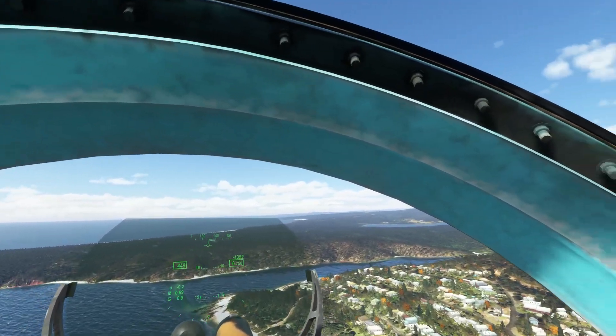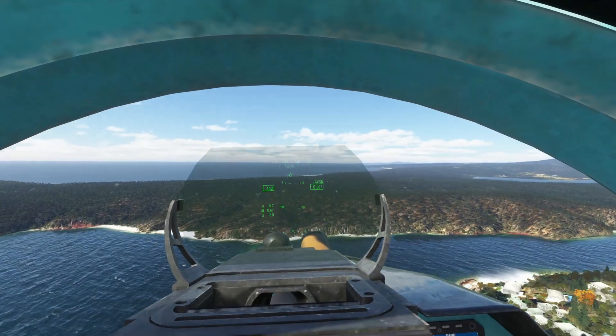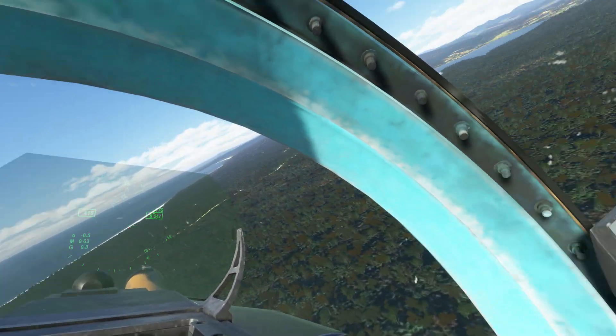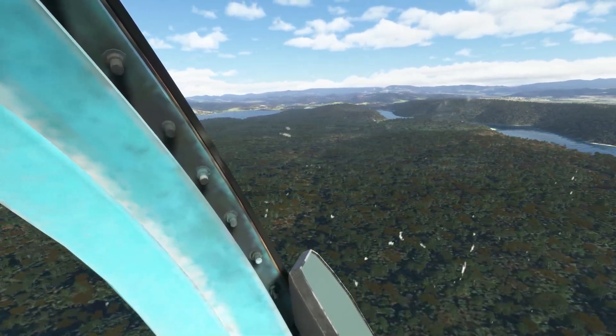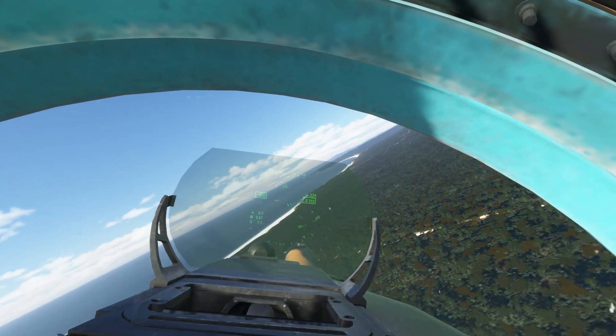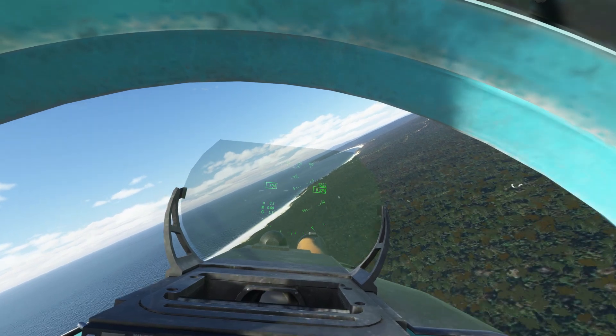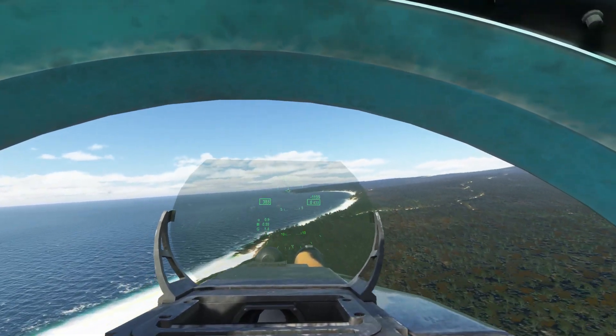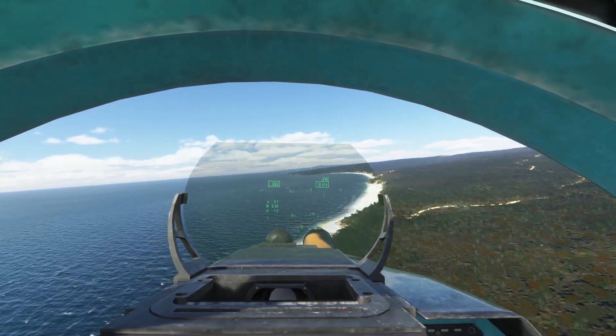It's a great day for flying, as somebody once said. Around 80% RPM gives us about 400 knots — 380.